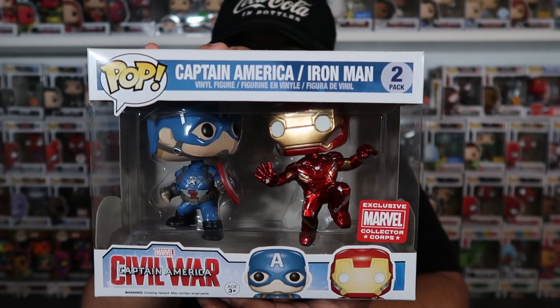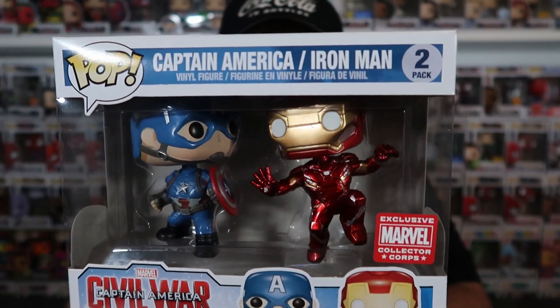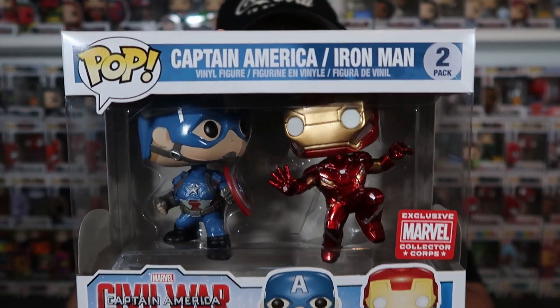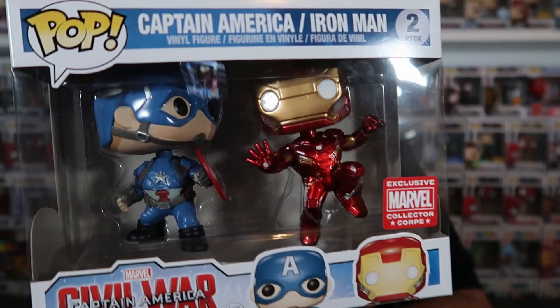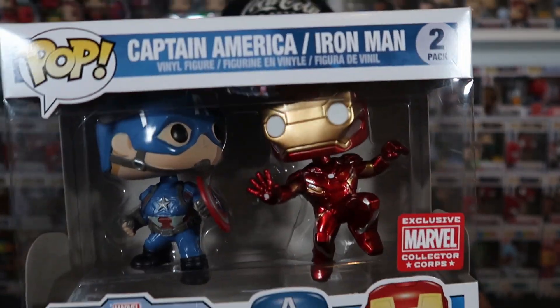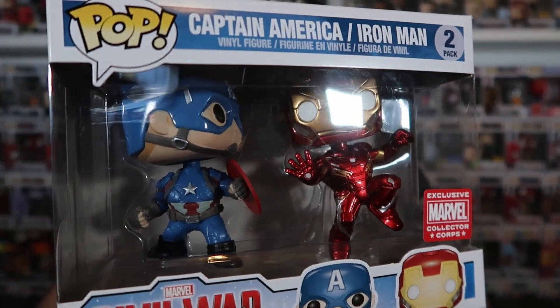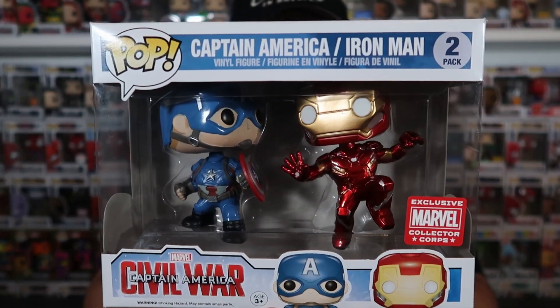This is a Marvel Collector Corps box that came out back in 2016 when the movie came out. This one is super awesome — I just love that they did make this scene. I'm glad Funko made this pop. I was able to get this one for about $25, and it did go up in price recently — I think right now it's around $70. Definitely one of my favorite Captain America pops.